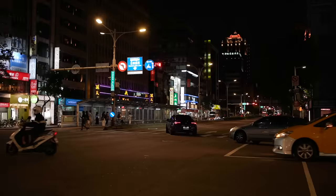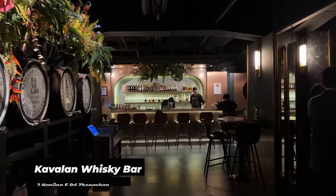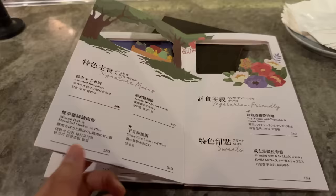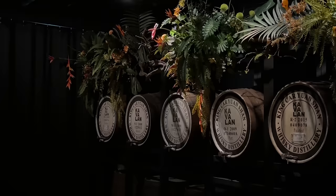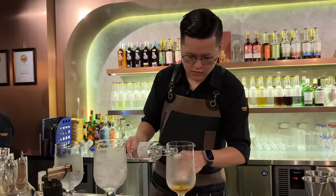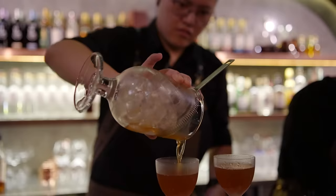I've just arrived at Kavalan whiskey bar. On the exterior I was a little confused as to how to enter, but once you come in this is a fantastic spot — if you're in Taiwan you absolutely should check this place out. They have won numerous awards. I've got myself a whiskey cocktail — it's a tangerine cocktail with the Kavalan Concertmaster Sherry Cask finish whiskey and tangerine flavors through it. I love this.